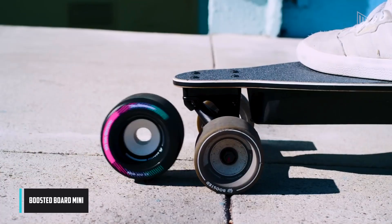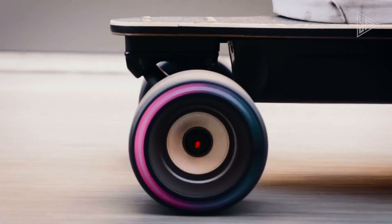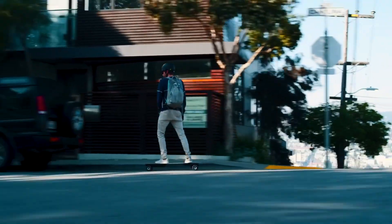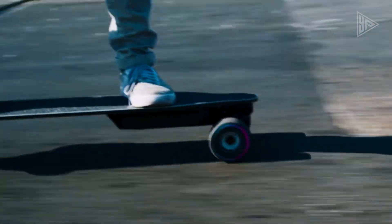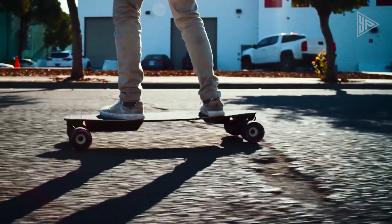The Boosted Board Mini is an electric skateboard designed for commuting and city exploration — compact and lightweight for easy portability. With a range of 14 miles and a top speed of 20 miles per hour, it features regenerative braking to extend the range and recharge the battery. Ideal for navigating traffic and avoiding parking hassles, the Mini also provides a fun and effective way to exercise.